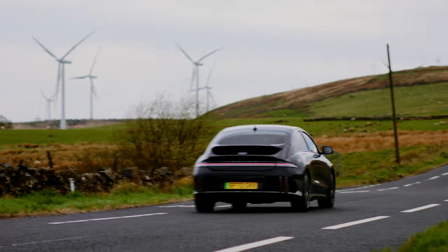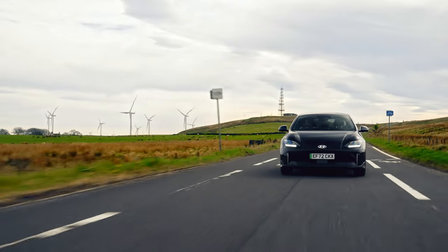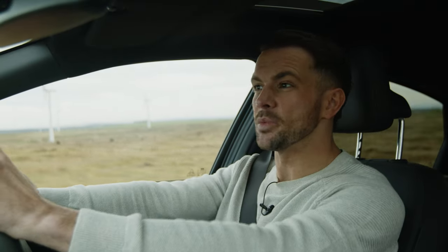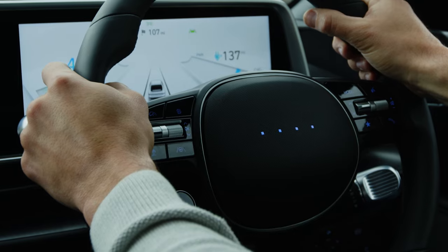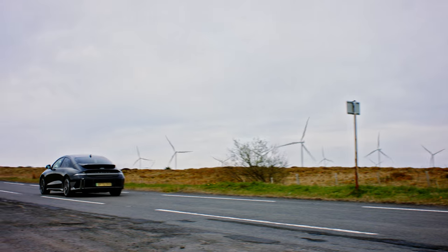Equally, every element of the IONIQ 6's design has been carefully considered to help you think and act more efficiently. After all, if we are looking to lower our impact, we should also be thinking about how the cars we drive are made. That's why the interior of the IONIQ 6 has been crafted using high-quality recycled and eco-friendly organic materials which have a lower impact without losing any of the premium feel.